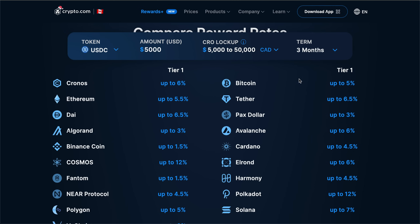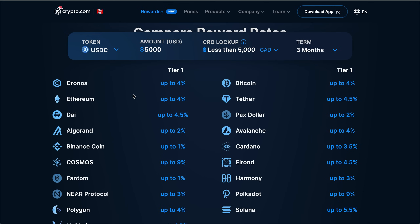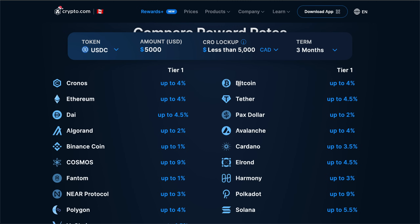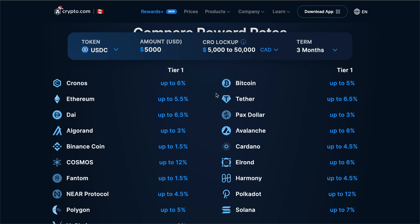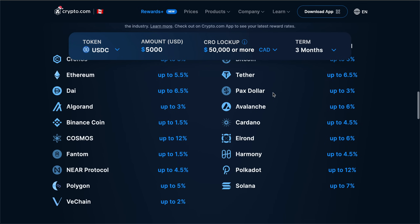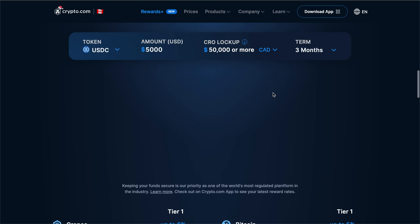You can actually earn up to six percent on your CRO coin, up to five and a half percent on ETH, and up to five percent on Bitcoin. However, if you have less than four thousand USD worth of CRO staked in the app, this drops to four percent on CRO, ETH, and Bitcoin respectively. If you have anywhere from four thousand to forty thousand USD worth of CRO locked up, that's how you get the five and a half percent and five percent on ETH and Bitcoin respectively, and if you have fifty thousand or more CRO locked up, that is when you get some additional yield on stable coins.